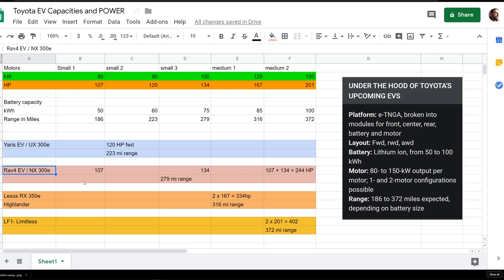The RAV4 sells really well in the States and worldwide, and a lot of buyers prefer all-wheel drive. So let's say they put one of the bigger small motors — motor small motor number three in this scenario — at 134 horsepower, with a smaller 107-horsepower motor in the back. That gives you a total of 244 horsepower with about 280 miles of range. For the NX300, you could put two small motors front and back for around 270 horsepower — a nice bump up.